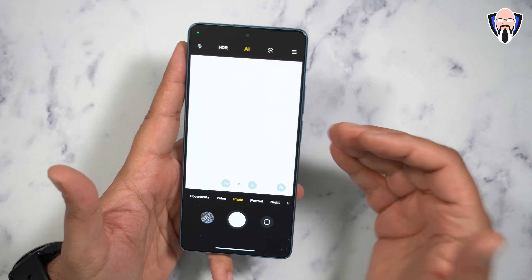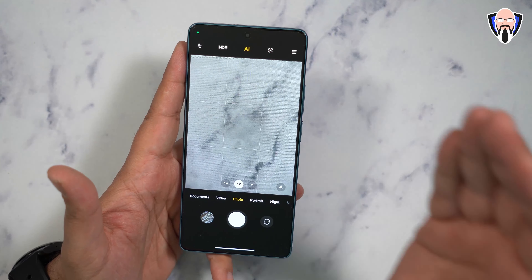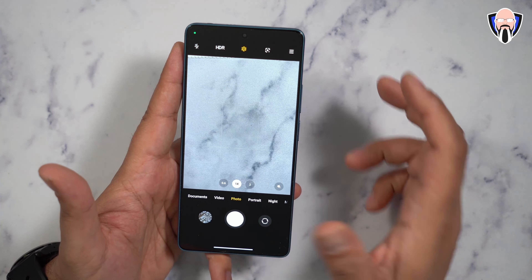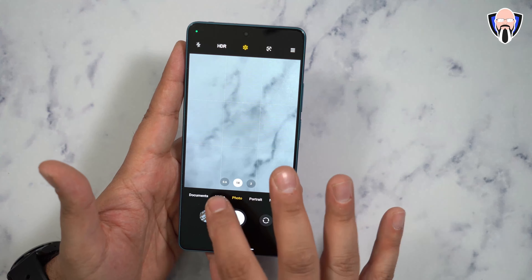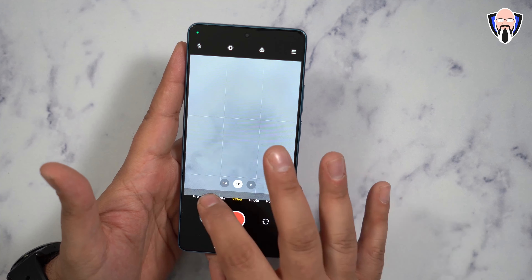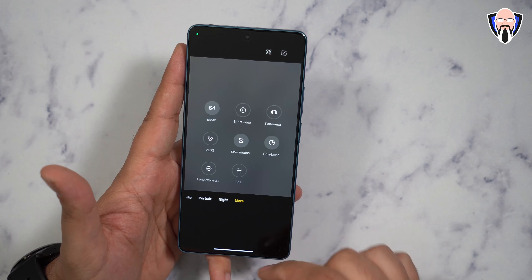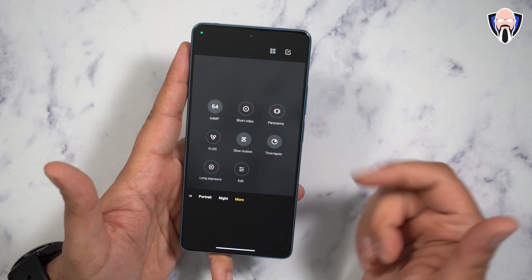One of the biggest things to talk about is the cameras. Both devices feature the exact same camera specs, which is something unique — I typically would have expected a few differences. The software is very straightforward: video, documents, pro mode, with the ability to jump between photo, night mode, and more. Full readout from the main sensor, short video, panorama, vlog, slow motion, time-lapse, long exposure, and you can edit the order.